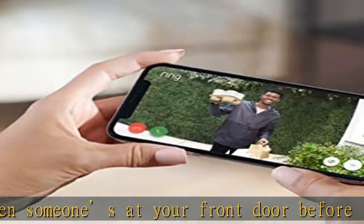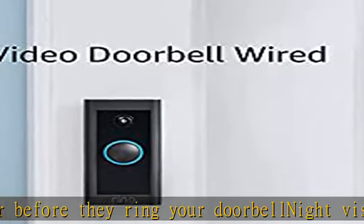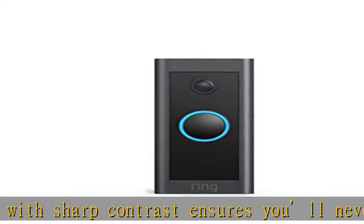With a Ring Protect Plan — subscription sold separately — Alexa can also make voice announcements and automatically show live video on an Echo Show, Fire TV, or Fire Tablet when your Ring Video Doorbell detects a person.